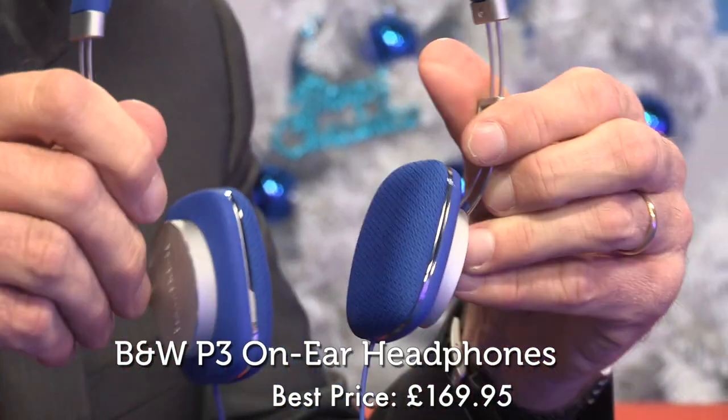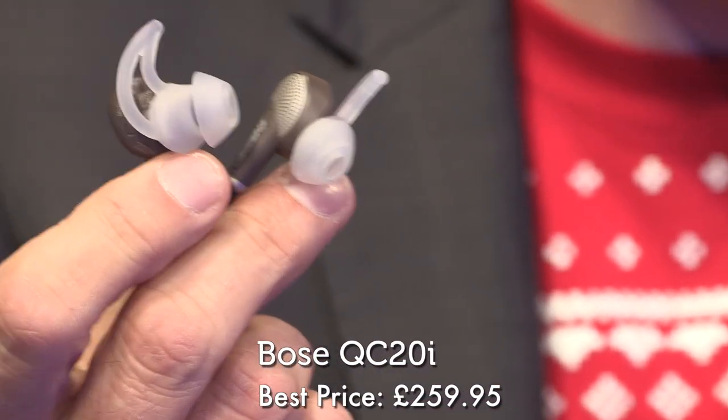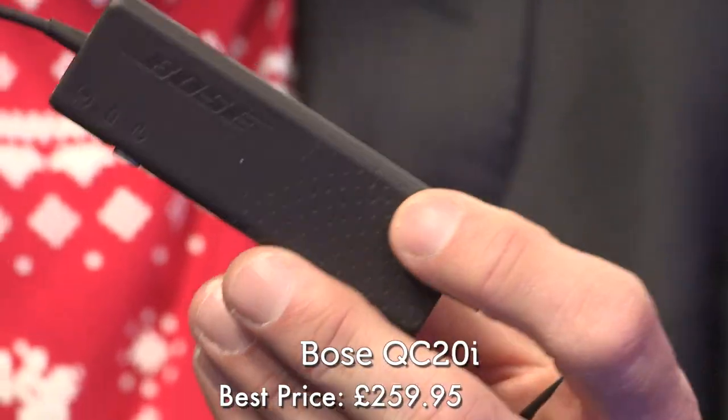At 40 are these Bowers & Wilkins P3s. They're an elegantly designed pair of compact folding headphones that give a warm sound without an overpowering bass. If you prefer in-ear headphones, you may appreciate what you've voted in at number 39, these Bose UC20i's. They sound great, they offer very impressive noise cancellation, and you don't have to shove them deep into your ears to have that noise cancellation effect. It's great to see Bose bringing their noise reduction expertise to the in-ear arena.